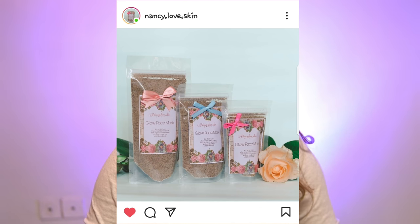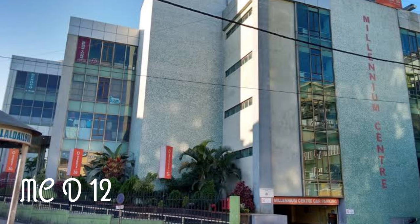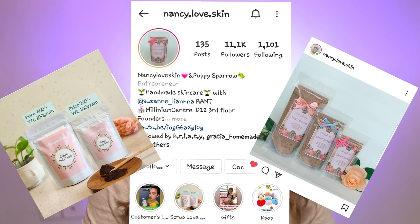This is the skin glow mask. This is the body scrub. This is the Kliniam Center D12. This is the Instagram page.